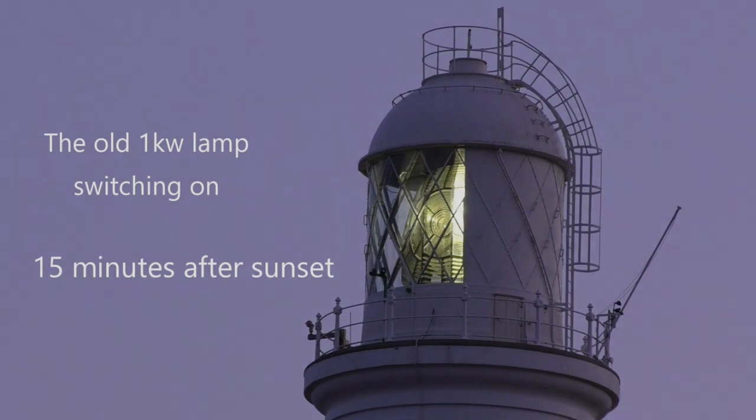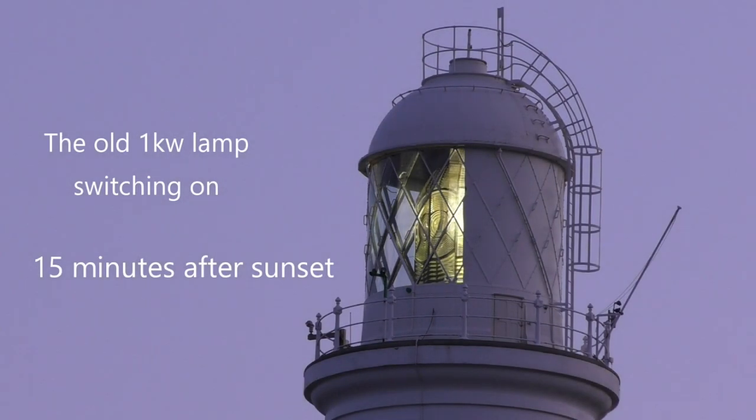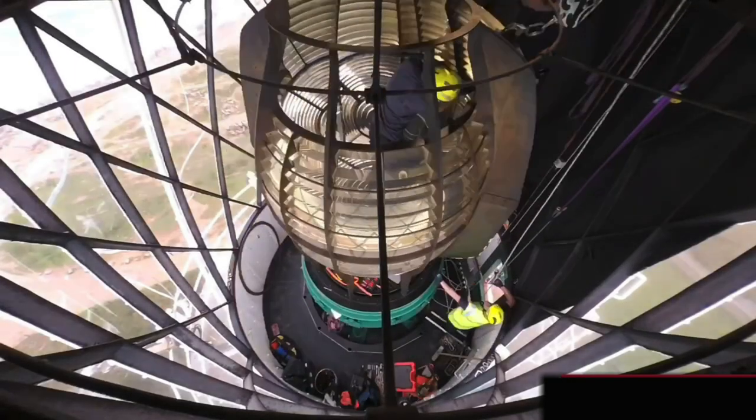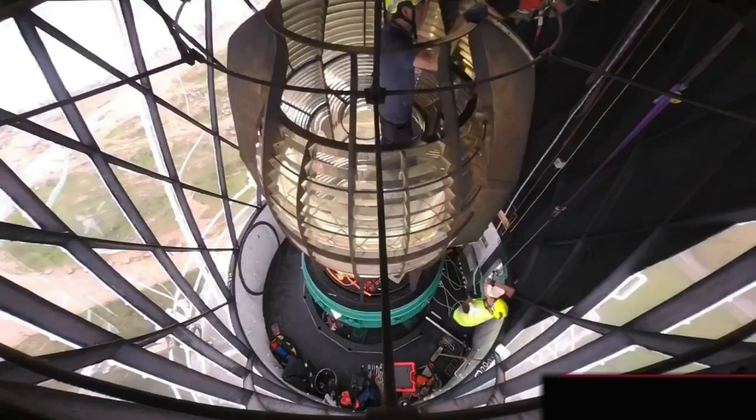The range of the new fog signal was significantly improved. This process involved showing the dismantling of the entire optical assembly with its magnificent first order lens.